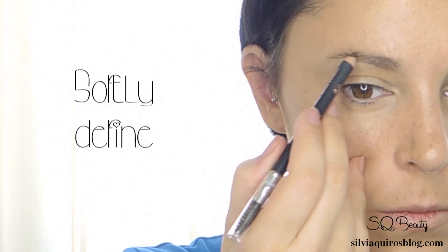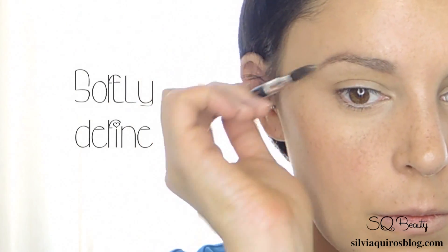If you want to know one of my secrets — I never go out on the street without having done my eyebrows.